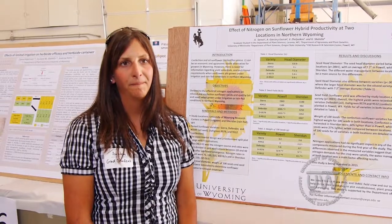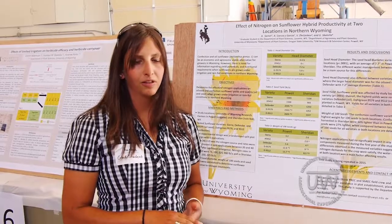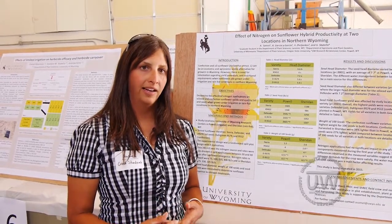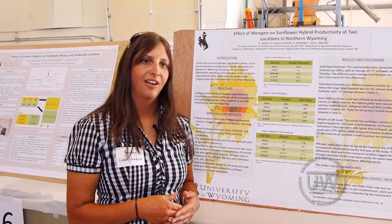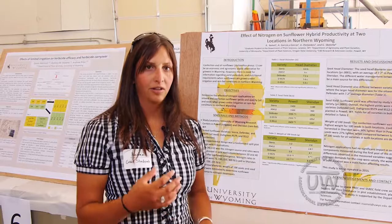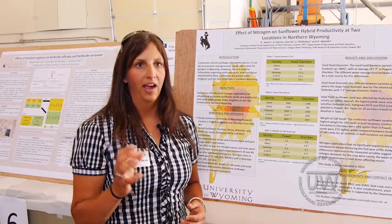Do you have any results? We do. This is one year's worth of data — it's very preliminary, and I'm repeating the study this year. I do not have my oilseed quality data back from the lab yet, nor do I have my seed size and seed quality data for the confection varieties. However, I do have data telling me that nitrogen is not having an effect on yield or on sunflower head size — the diameter of the head.